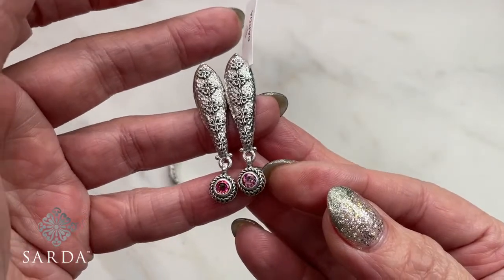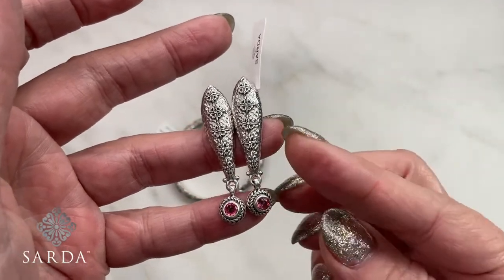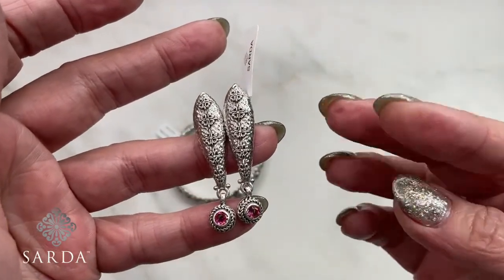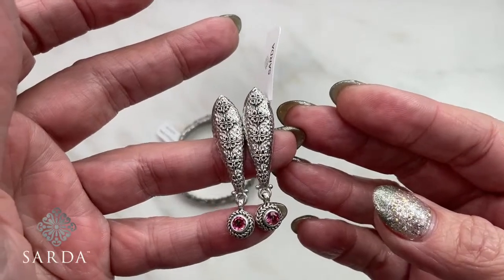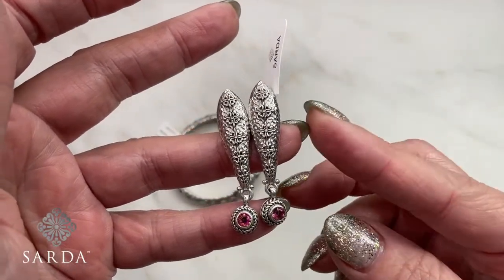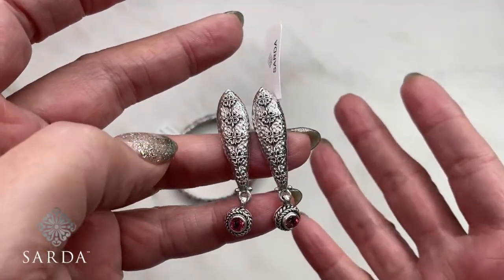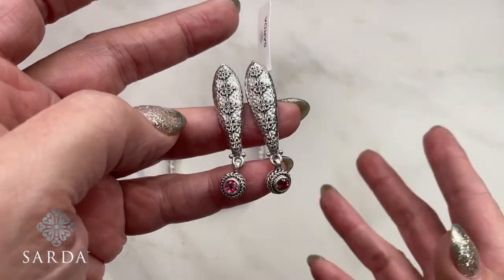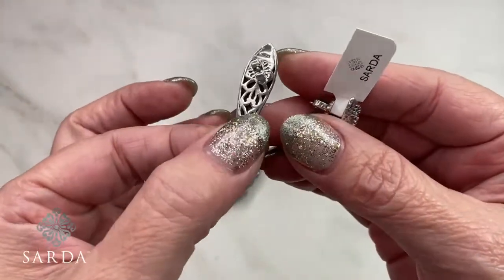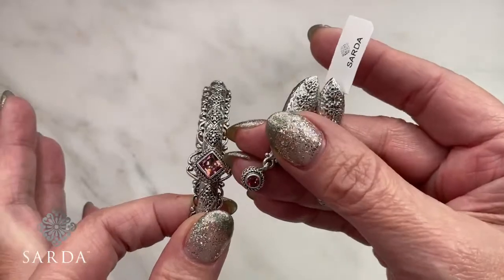We don't have multiple pieces on the gemstone items — just one piece each. The silver items may have had two or more when first shown. Everything is very limited. These are designs I've created over the last 10 years. You may have seen this collection before, and this gives you a chance to fill in on pieces you missed — maybe you already have the bracelet and were looking for the earrings.